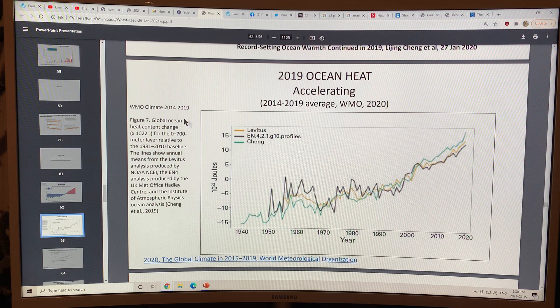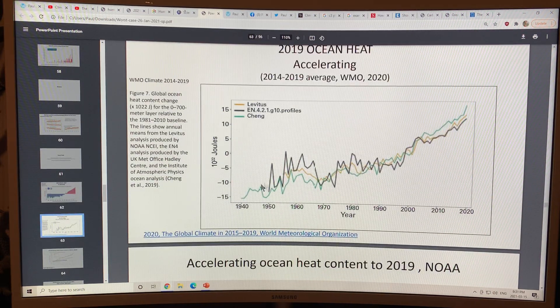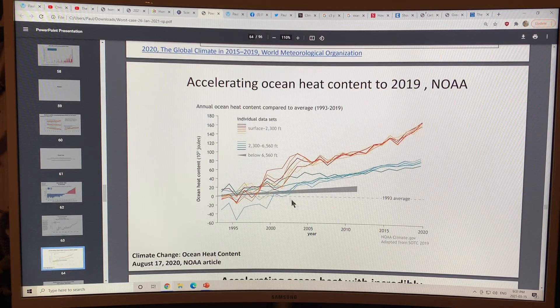This data is from the World Meteorological Organization, the WMO — a different source. The ocean heat is still increasing; it's on a tear. The last few years have been horrible for rapid rises in ocean heat. This is from the WMO's global climate summary for 2015 to 2019, published in 2020, showing accelerating ocean heat content to 2019 from NOAA.